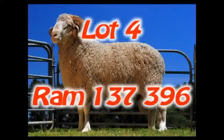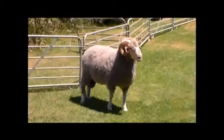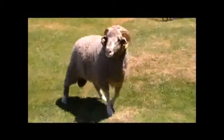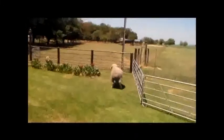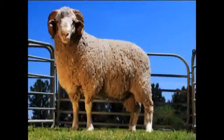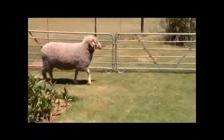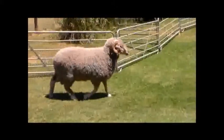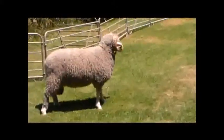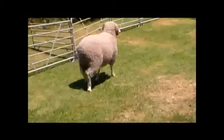Lot 4. Ram 137396 is a very nice ram with a very good wool and build. The ram has a great build with a good depth of body, good quarters and a full, well-filled body. The ram has a strong top with a thick frame. The wool is of great quality with good length and a very nice white color. The ram scores plus 2.39 kg on body mass, with positive figures on clean fleece mass and staple length. This is a great ram that will make a big difference in the stud or flock.